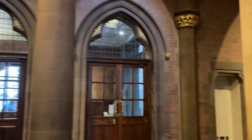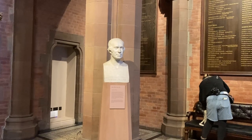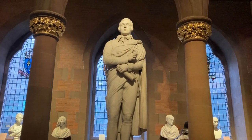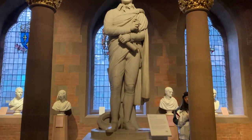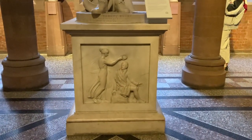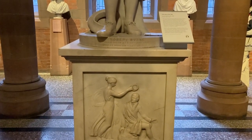We do have some busts of famous Scottish people, like James Watt, and obviously we do have a statue here of Robert Burns, Scotland's national poet.